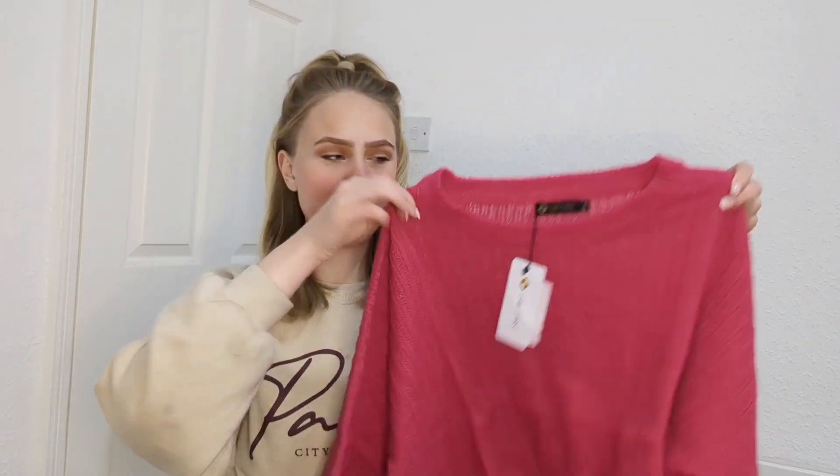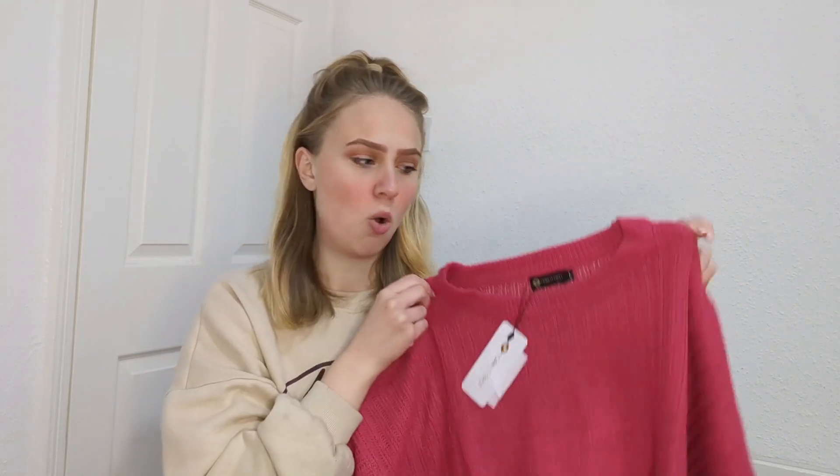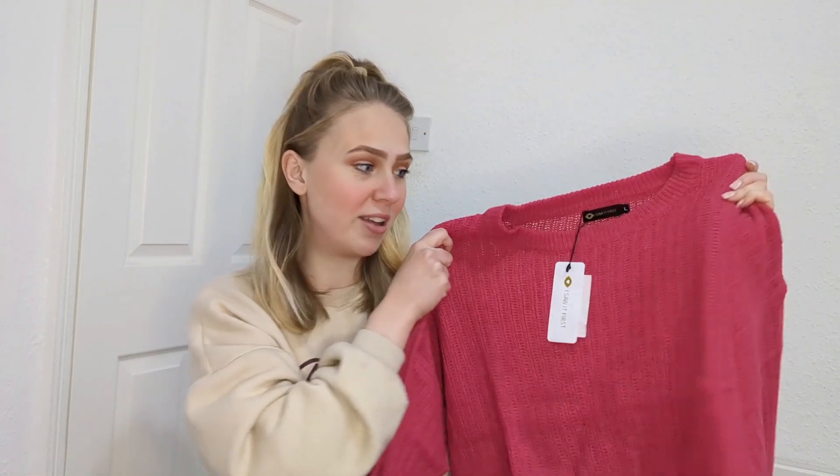First up, I picked up this pink jumper — it's called a crew neck cropped pink. It's a cropped jumper in a fuchsia hot pink colour. It's quite see-through so you'd probably want to put a vest, crop top, or bodysuit underneath. I think with some plain blue or black jeans it would look really cute.